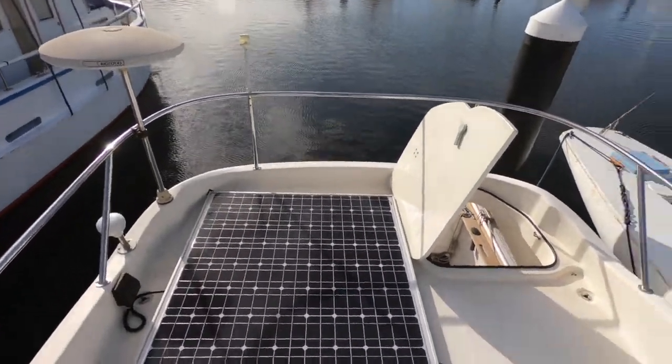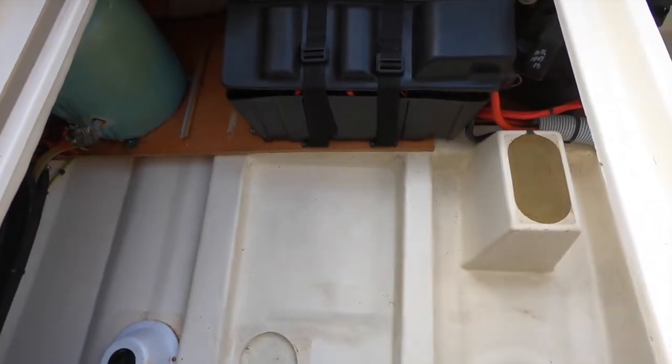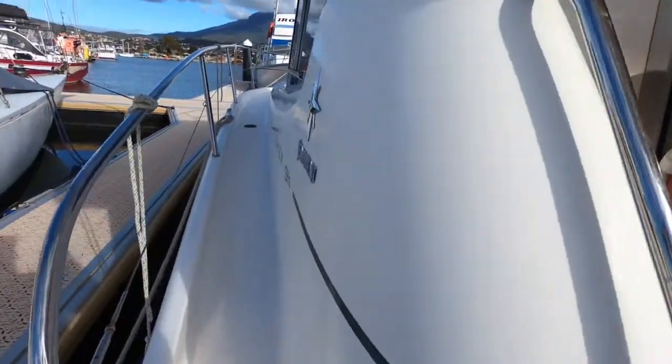The flybridge area isn't a full functional flybridge, but it does provide another area to get up and relax, and it's typical of Jeanneau's quality builds. There's lots of storage, everything is very well done, and the fiberglass work is to a high standard.